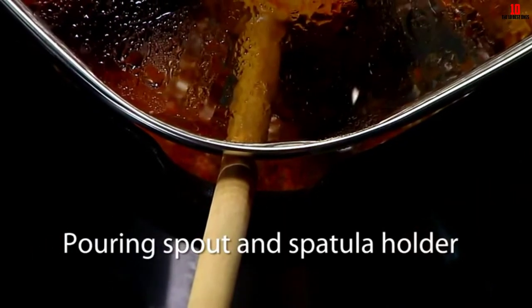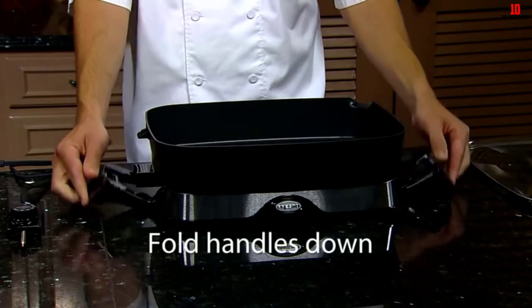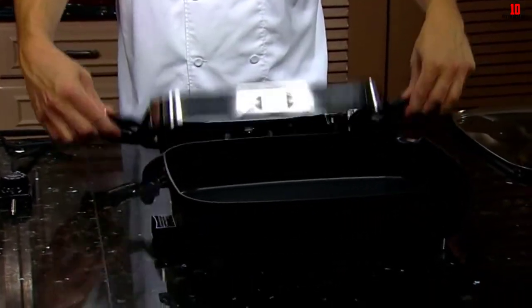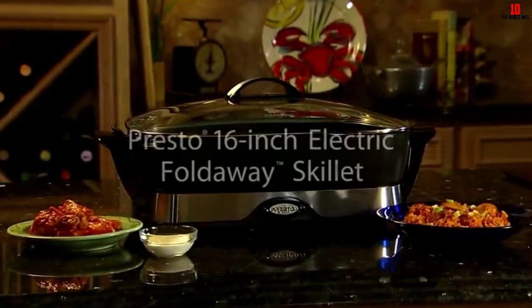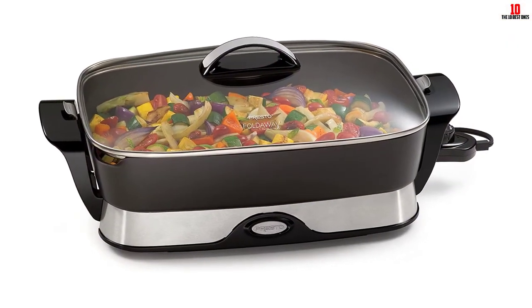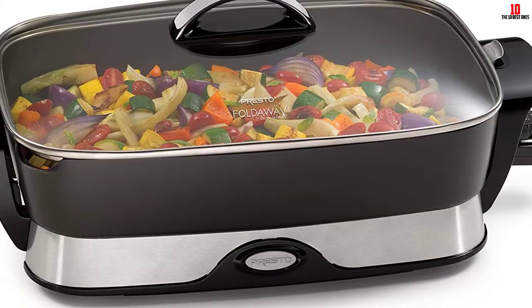The skillet has a non-stick coating inside which makes cooking and cleanup a breeze. The built-in pour-off spout ensures minimal spilling when pouring sauces and gravies into containers or pouring off grease after cooking. Featuring a built-in spoon and spatula holder, handles that stay cool while cooking, and a setting to keep your food warm, this electric skillet can also be used as a serving skillet for a buffet-style meal. Both the lid and the skillet can be submerged in water and are dishwasher safe.